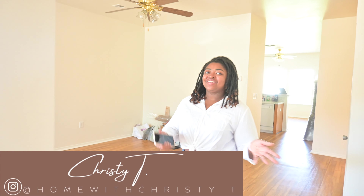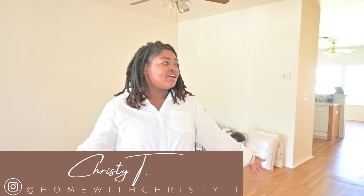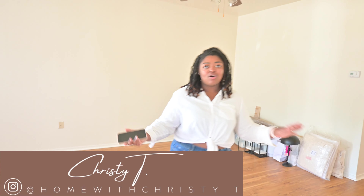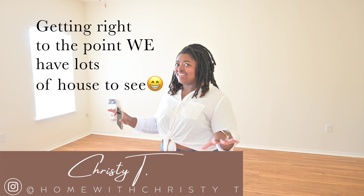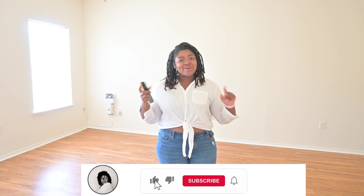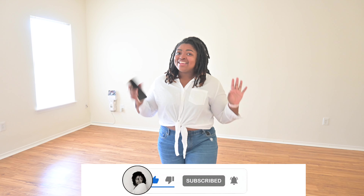First things first — when you move into this space you have our very big living room area. It's very much an open floor plan concept here and I have so many ideas, so you guys just need to stay tuned for what we're going to do in this space. It's going to be great, so make sure you hit that like and subscribe button below. Let's go ahead and get started with this tour.